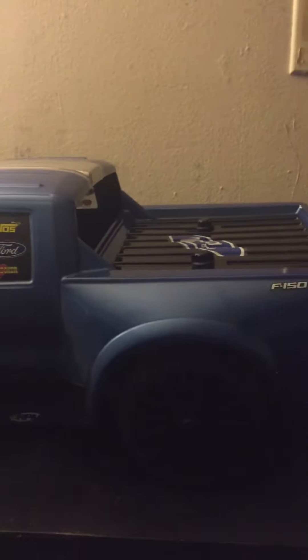YouTube, we bring you the world's first Shelby GT Ford truck. Boom! Sorry about the lighting — I'm doing this with an iPhone.